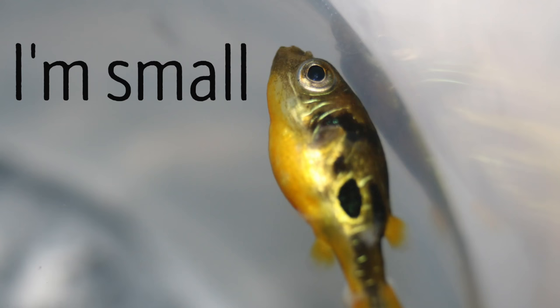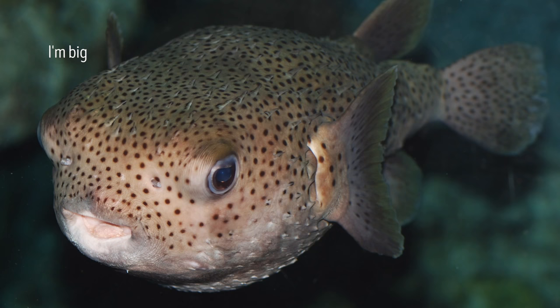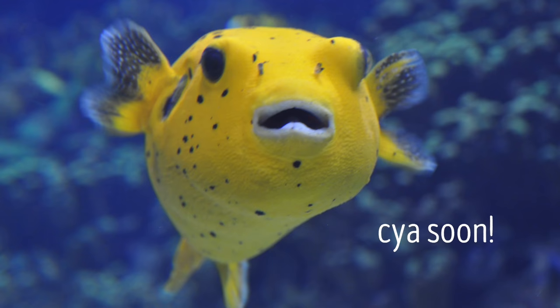Most puffer species occupy tropical and subtropical waters. They have a wide range in size, from the dwarf puffer — a wee one inch — all the way to the giant freshwater puffer, which can be up to two feet long. The diet of puffer fish mostly consists of invertebrates and algae. Larger puffers will even crack open mussels, shellfish, and clams with their strong beaks.